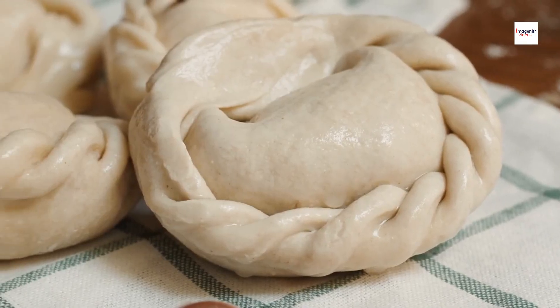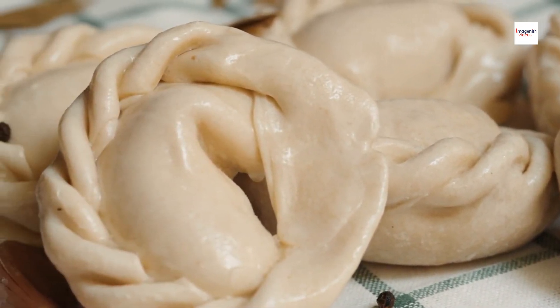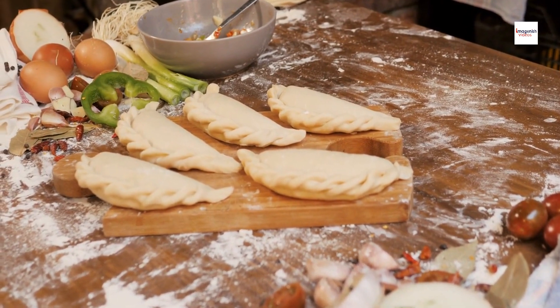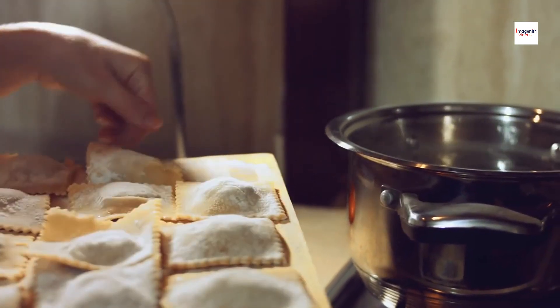The Role of Empanada Expertise. Believe it or not, the art of making empanadas plays a crucial role in perfecting Argentine Sorrentinos. Many Argentine chefs draw on their empanada expertise to master the delicate folds and intricate shapes of Sorrentinos. It's a culinary crossover that adds a touch of finesse to these pasta delights.